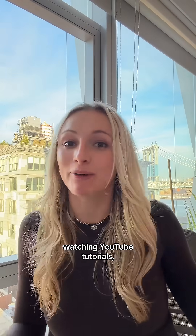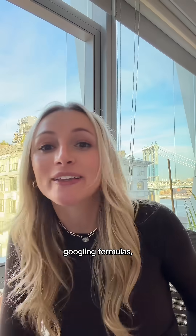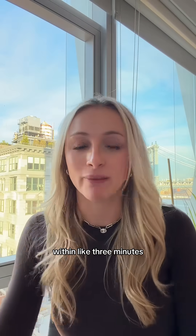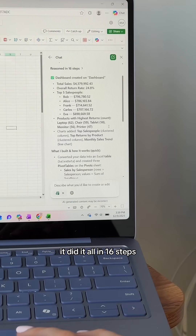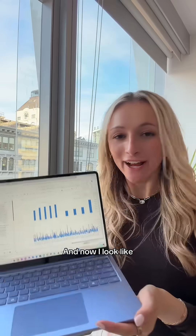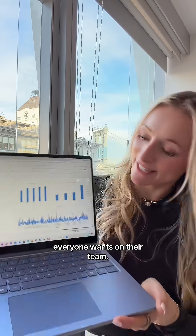What would have taken me hours — watching YouTube tutorials, Googling formulas, trial and error — all of that happened within like three minutes without me even touching the keyboard. Copilot is telling me it did it all in 16 steps and it breaks down exactly what it built.